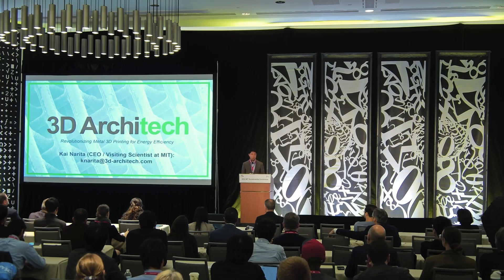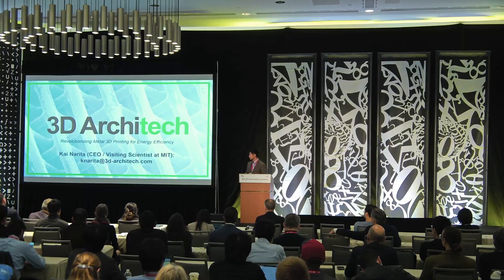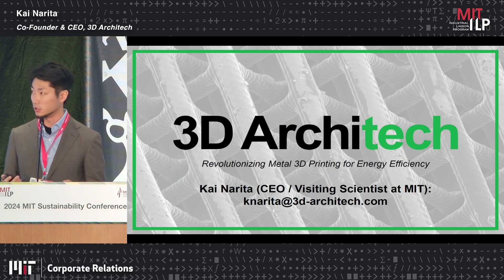Thank you so much for having me today. My name is Kai Narita. I'm the founder and CEO of the 3D Architect. I'm affiliated with MIT as a visiting scientist.